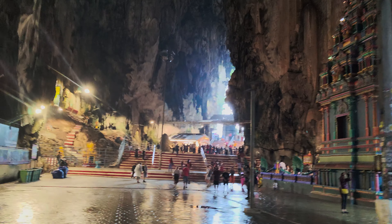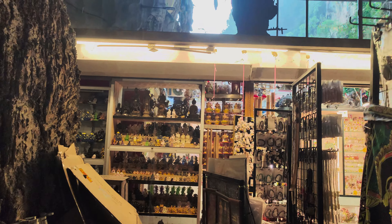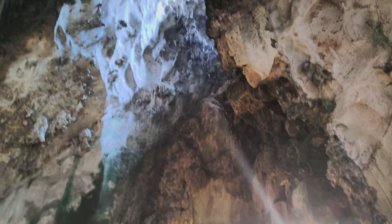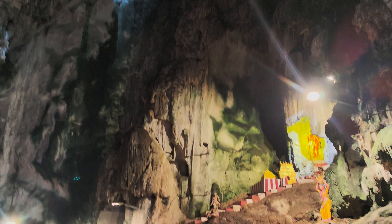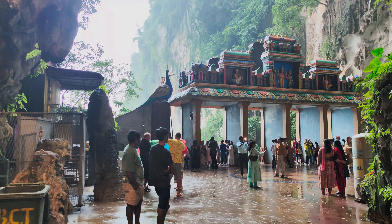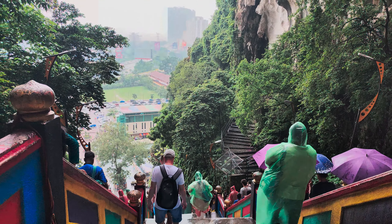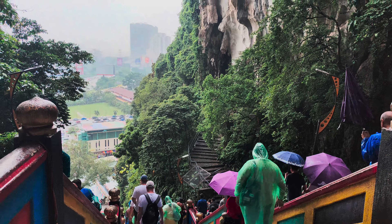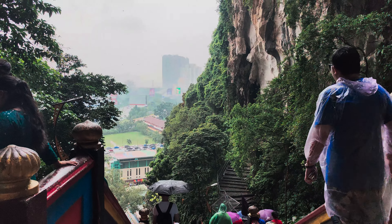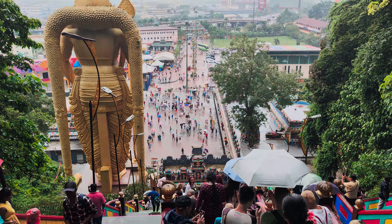I love this place and I hope you also liked it. You will find a lot of stores here as well if you want to buy anything. As you can see, the rain is on. In Kuala Lumpur, every day you will see rain. So whenever you explore in Kuala Lumpur, make sure that you are carrying an umbrella or raincoat, otherwise you will not be able to explore. When you are going down, make sure that you are going slow and steadily.